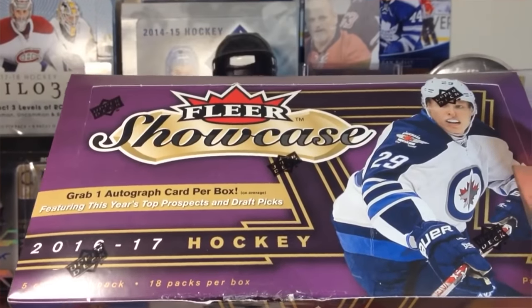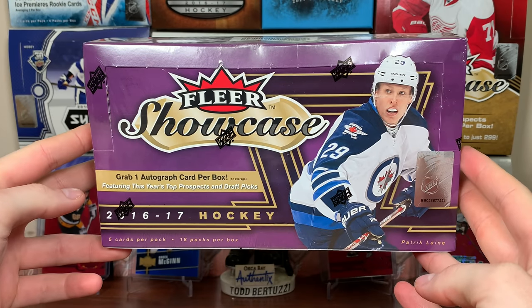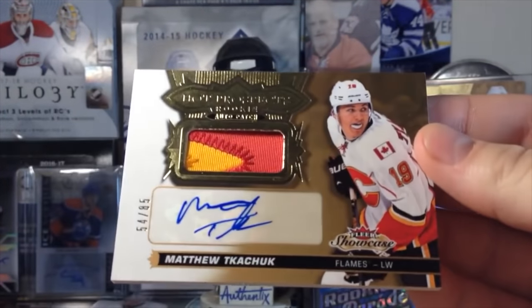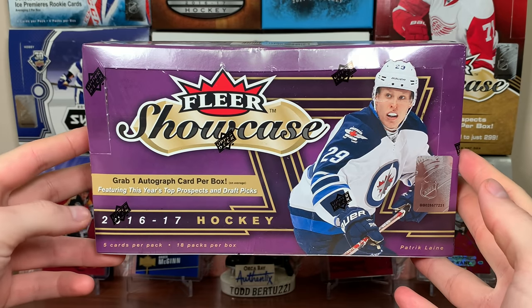I opened a case of this back in early 2018 and got 4 auto patches. My case hit was a Matthew Kachuk short print - okay, that's sick. It was a pretty nice case hit, Matthew Kachuk.